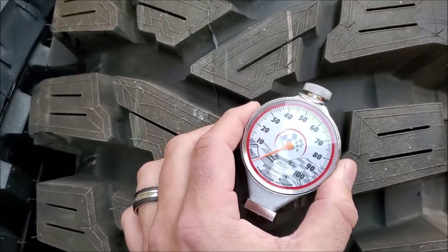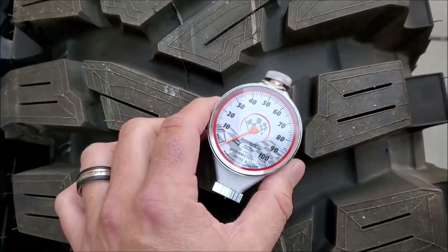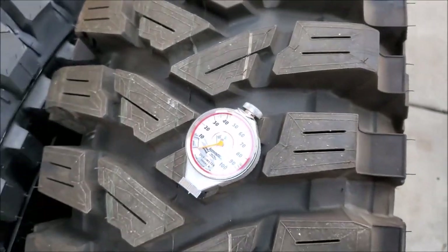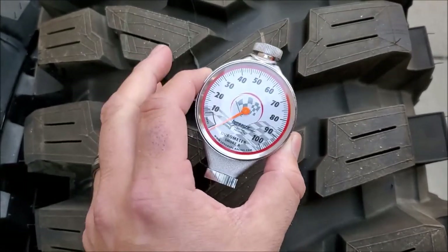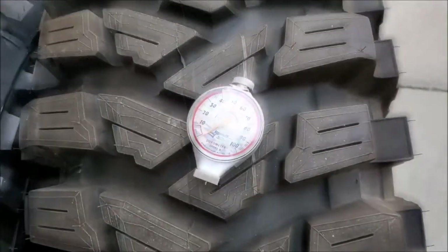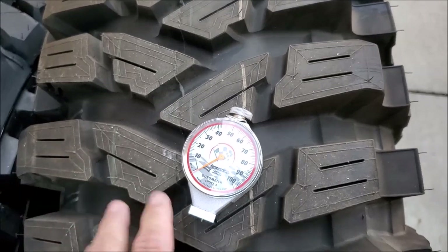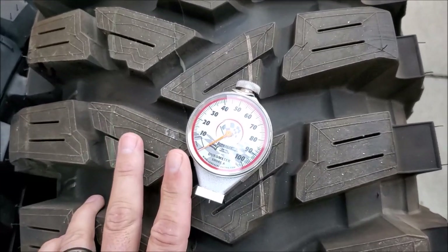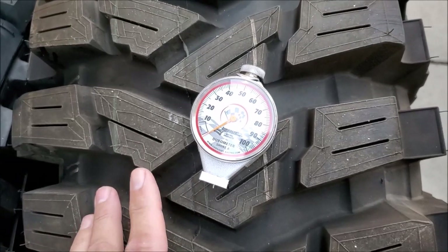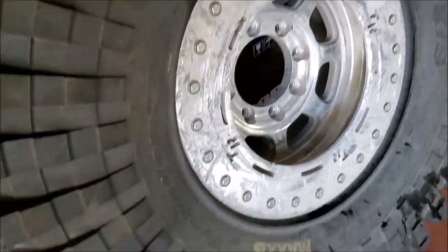We're about to do some durometer testing on these tires. A durometer is a gauge that measures hardness, and when talking about tires with competition compounds you really need to be using a Shore A durometer that measures on the Shore A scale. Also be mindful that temperature makes a big difference in how hard or soft a tire compound is — particularly with sticky compound tires. To make this test fair, I'm going to get temperature readings, and all tires will be tested at the same temperature.